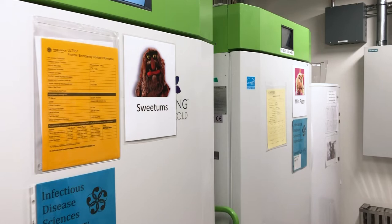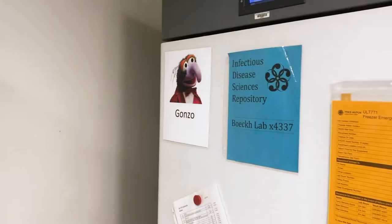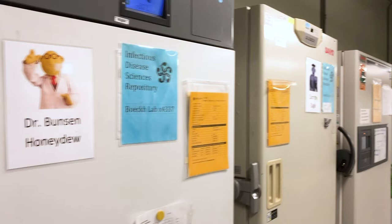We have almost 30 freezers full of all kinds of samples — blood samples, cellular samples, lung lavage washes from when people have pneumonia — and it lets us study all kinds of interesting infectious disease questions. Other groups use them as well. Our naming convention: all of our minus-80 freezers are named after Muppets, and all of our minus-20 freezers are named after Snoopy characters. It just helps us talk about the freezers a little more easily.